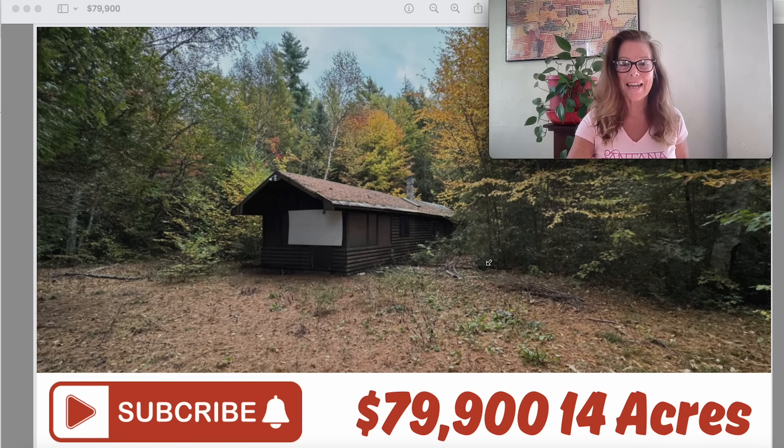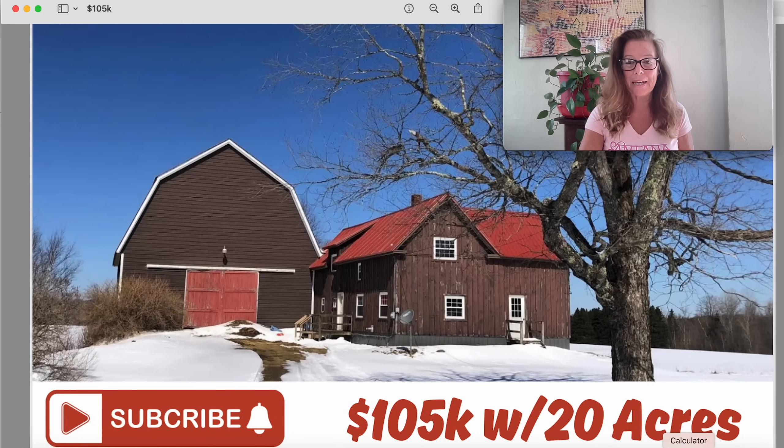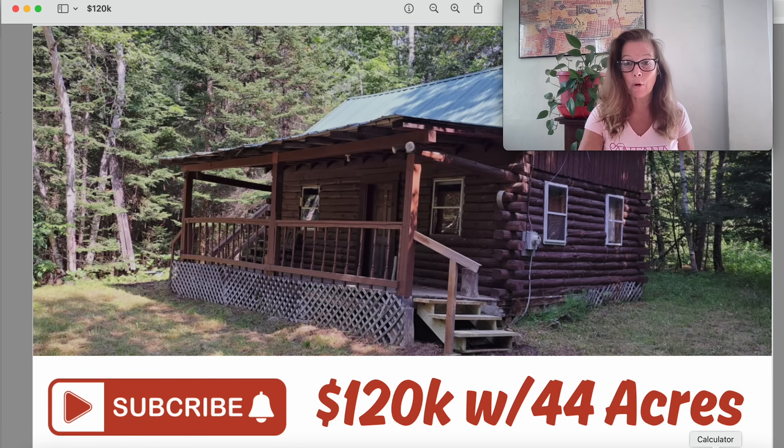These are the homes we're looking at today. This one is on 14 acres for $79,900, there's this property on 20 acres for $105,000, and this pretty log build is on 44 acres of land for $120,000. These are the properties we're looking at today along with a few others. Grab some coffee, grab a tea, or a cocktail — it's five o'clock somewhere. Let's check out these houses as we explore the beautiful state of Maine.